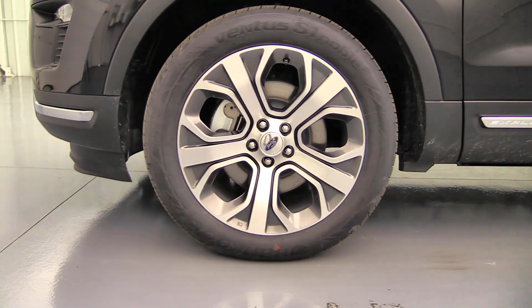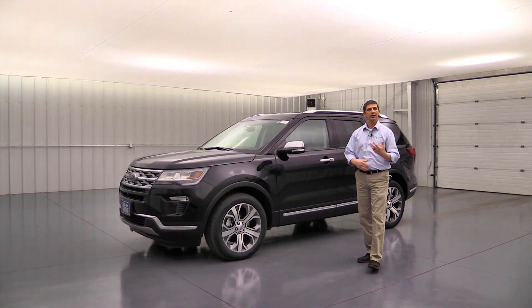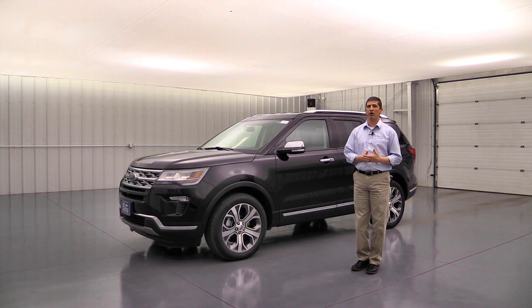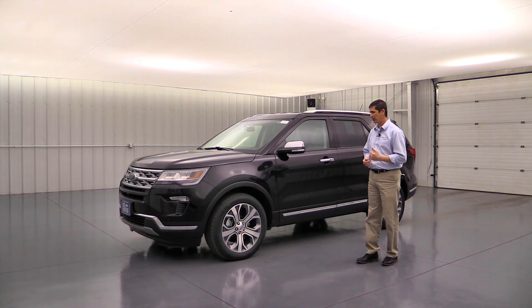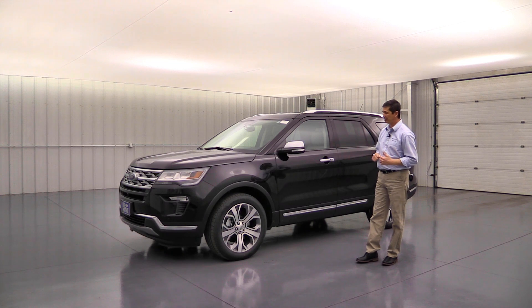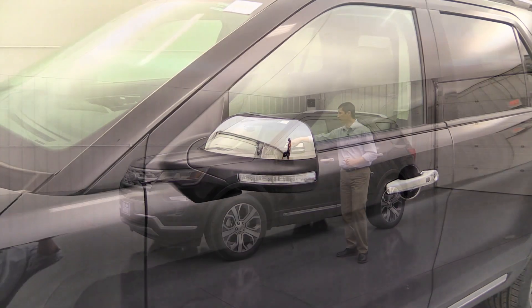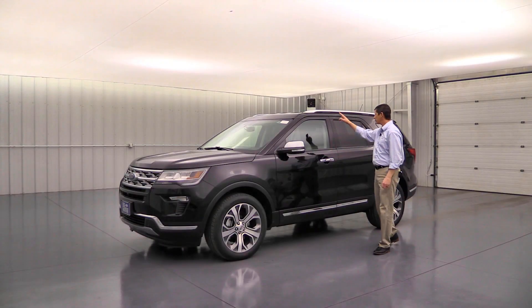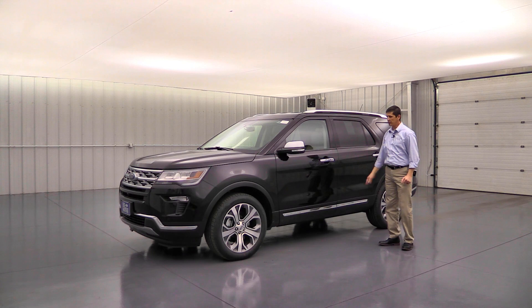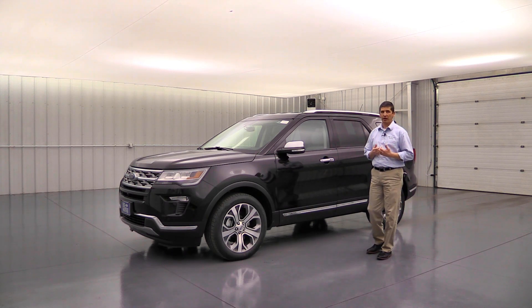The Limited Luxury Package upgrades the wheels to the 20-inch premium painted aluminum wheel — the same wheel that's standard on the Platinum edition — with magnetic-painted pockets. It also upgrades the mirror caps, door handles, roof rack rails, and lower rocker molding to chrome, finishing out the exterior with a real luxury look.